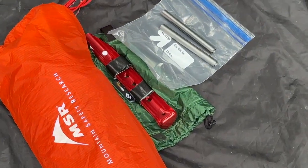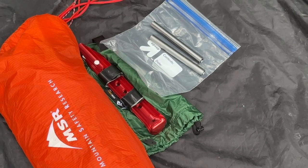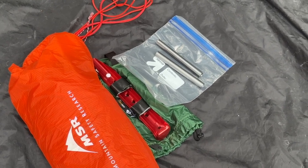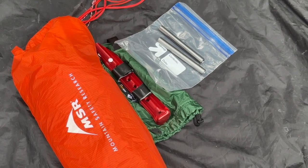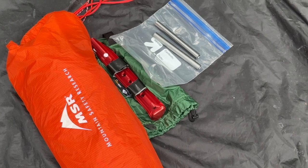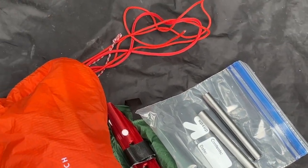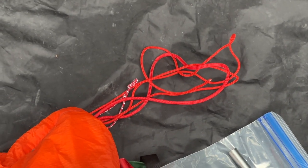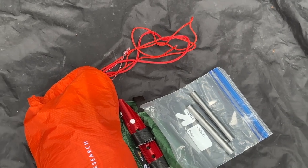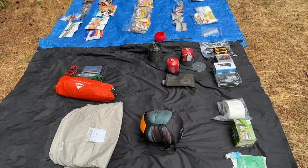I am bringing some stakes. A lot of times I'll use small stuff sacks filled with snow as dead men anchors, but in the Himalayas at higher camps the snow can be windblown and very hard to dig into, so these stakes give me more options. Sometimes I'll even anchor with ice screws or pickets. I've also pulled some cord and replaced all the guy lines on the tent — the ones that come with most tents are really not sufficient for the winds you encounter at remote high-altitude locations. That's a quick overview of the overnight camping gear and food you might need for a 6,000-meter peak in Nepal.